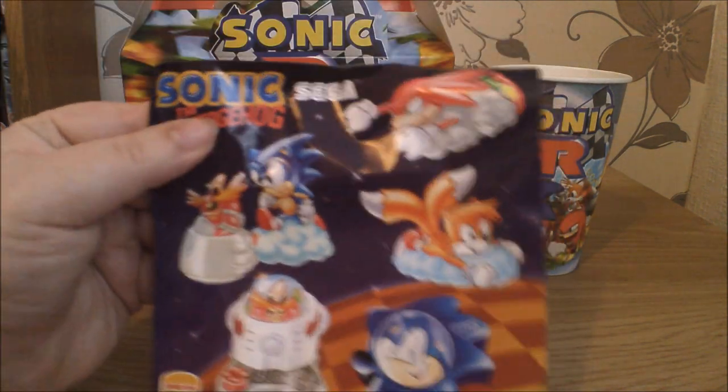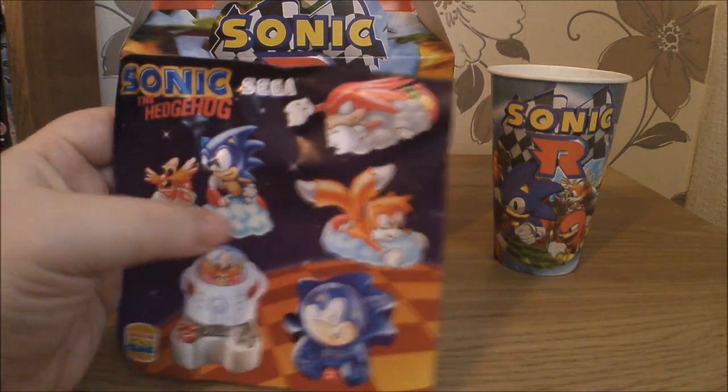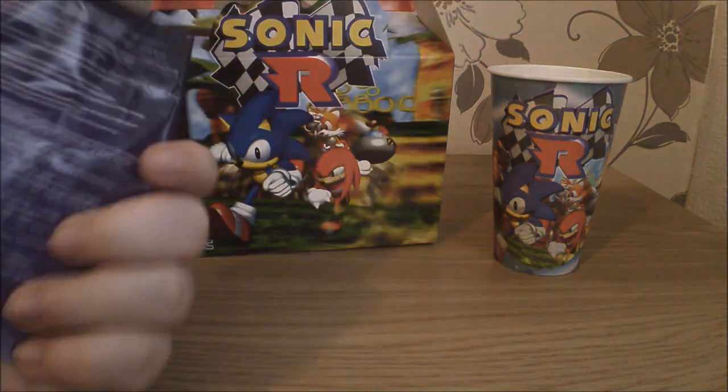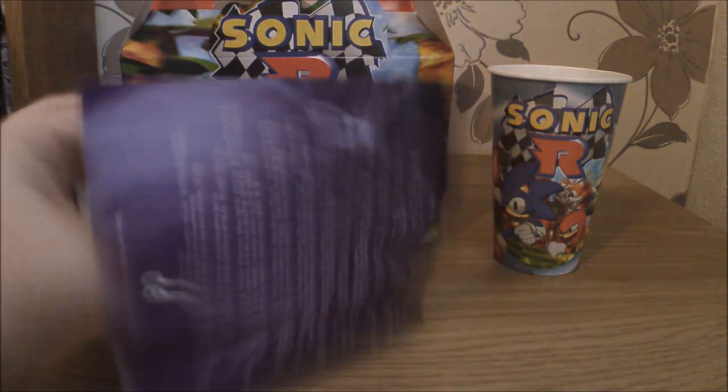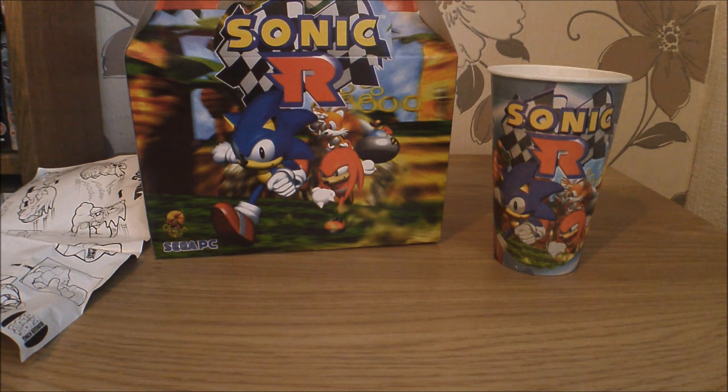So here is our leaflet and there's five to get. There is Robotnik, Sonic and Robotnik, Tails, Knuckles, and like a weird analog Sonic face game I guess, and there's all the instructions of how these things work. I may have to consult them because I can't figure out how kids' toys work.